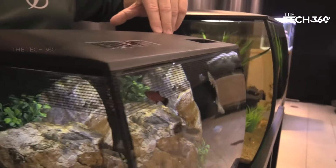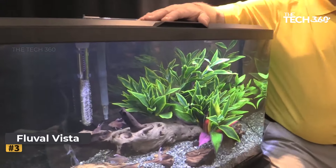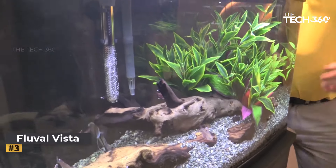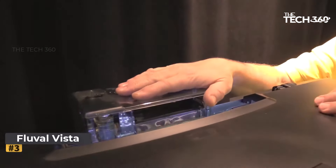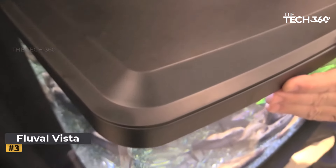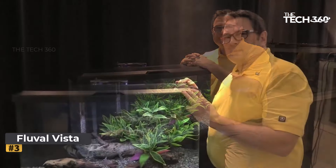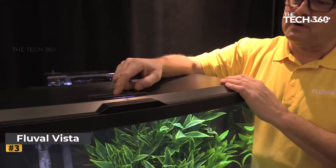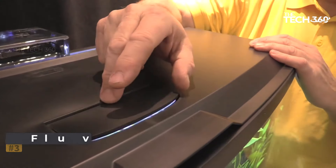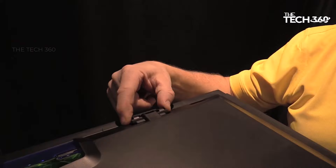The Fluval Flex also allows you to customize the water flow with multi-directional dual outputs to adjust intensity and direction. Number three: the Fluval Vista Freshwater Aquarium Kit. This kit offers a complete solution for creating a captivating underwater world, with a spacious 8.5-gallon glass tank and panoramic bent glass design. The unique curved shape provides an immersive viewing experience with a wider perspective from various angles, adding a touch of sophistication to any living space.